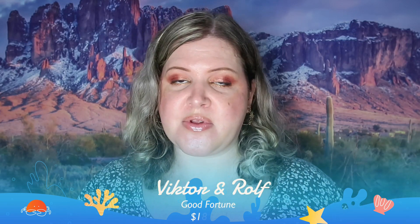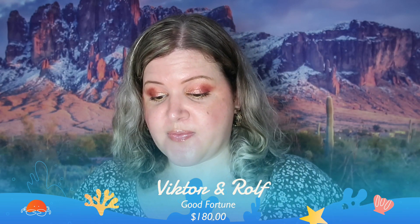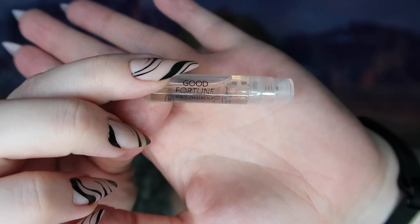The last thing in this box is a bonus — a sample size perfume from Viktor&Rolf. I've gotten a bigger sample of this before and it smells really good. The full size is 90 milliliters and retails for $180; this is only 1.2 milliliters. Here's the little vial — it has a little pump so you can spray it, and again it smells really, really good.